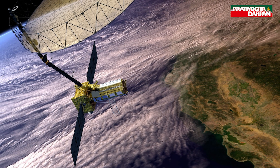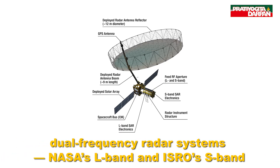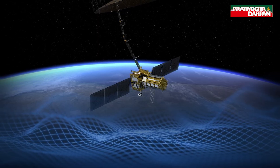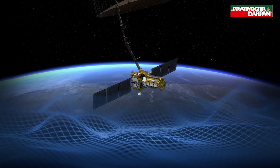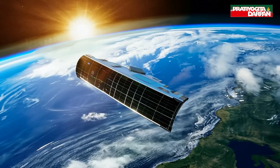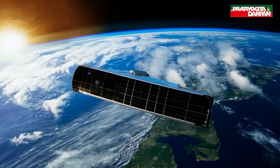What makes NISAR unique? It uses dual-frequency radar systems — NASA's L-band and ISRO's S-band — which work together to measure different features like soil moisture, surface roughness, and ground movement. This combination is a major engineering challenge, since both radars require different hardware but must operate simultaneously without interference.